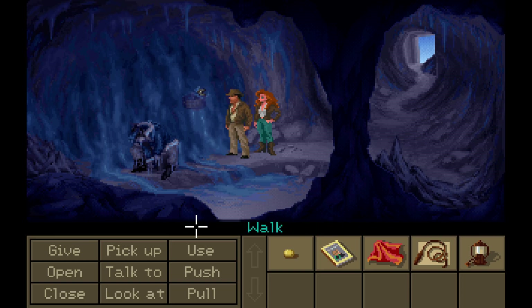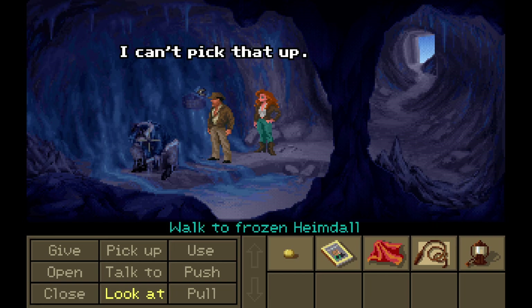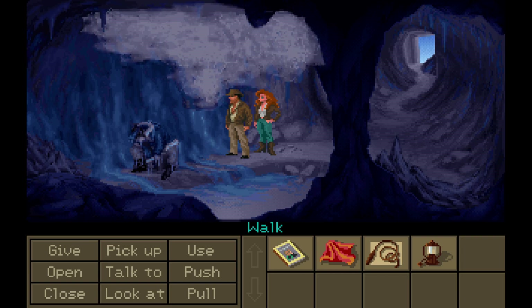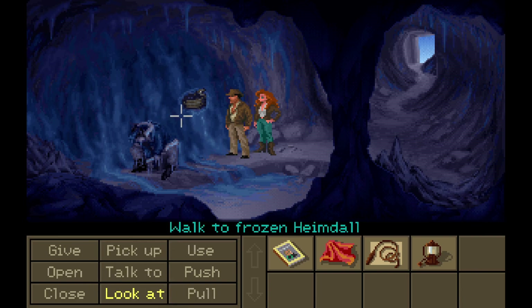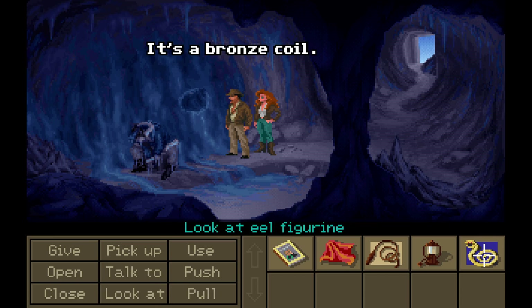The exposed eel head is exposed. It looks like a bead would fit in the eel's mouth. Oh, well. That's convenient. All right. Can I pick him up? I can't pick that up. I have one bead. It fits perfectly. Like, whoa. Look — it melted itself right out of the ice. So I have the feeling that it froze him. If it can melt itself out of the ice, can it then freeze him? I don't know. It's a bronze coil. I'll take that. Look at the eel figurine — it's a bronze coil.